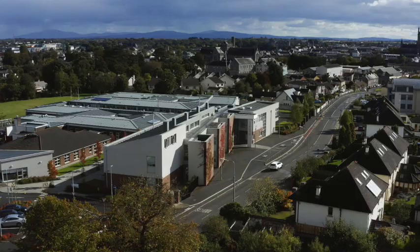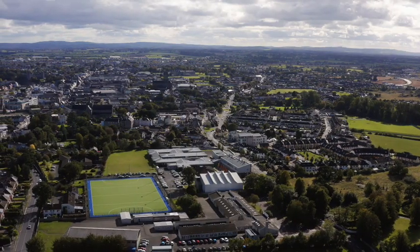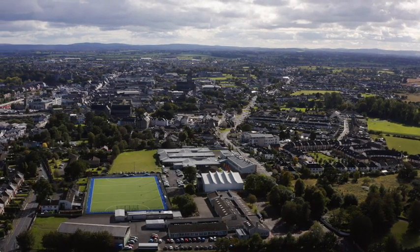In 1980 we moved to our current site here on the Granges Road and ever since we've been expanding and developing our facilities to meet the ever-changing needs of our students and staff. These facilities enable us to provide a broad curriculum as well as a vibrant programme of extracurricular activities.